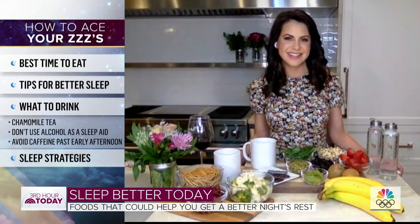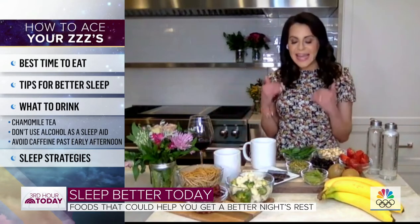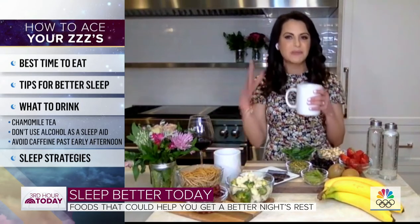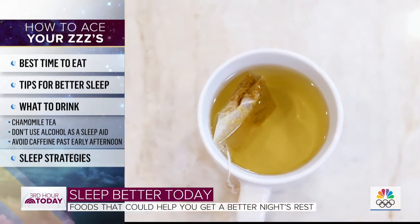Are there any beverages that can help with sleep or any that we should avoid? At night, I absolutely love a hot cup of chamomile tea because it's filled with calming, sleep-promoting antioxidants. It can actually help reduce insomnia, which is a huge problem for so many.